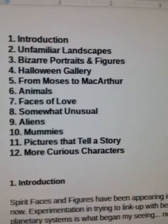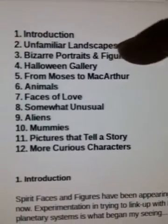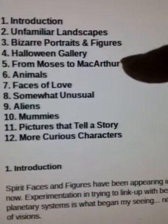Some were portraits, some were landscapes, all kinds of things. And here's some categories: unfamiliar landscapes, bizarre portraits — you can read them — Halloween gallery.